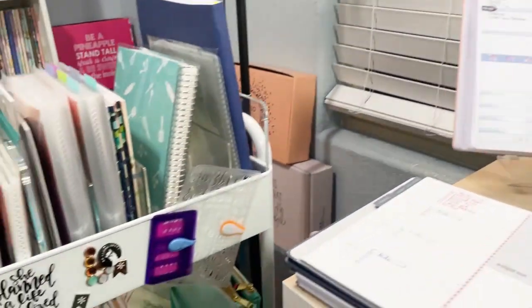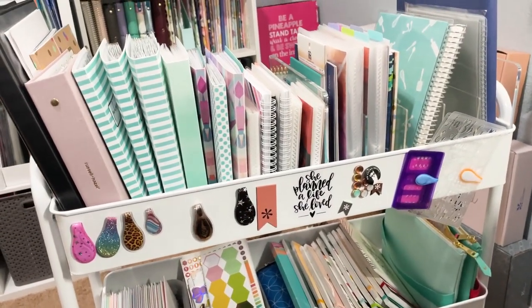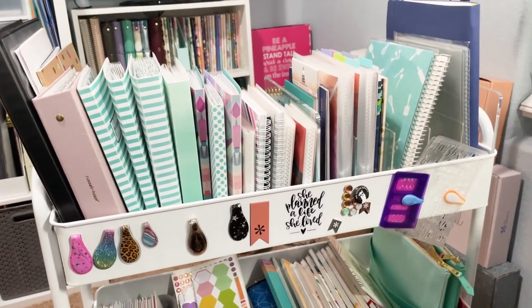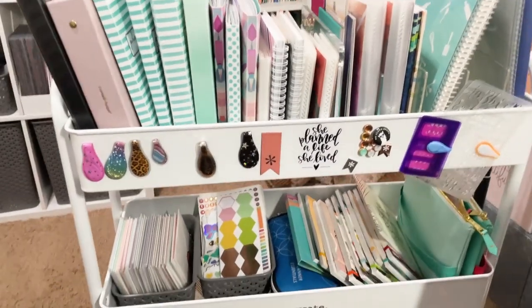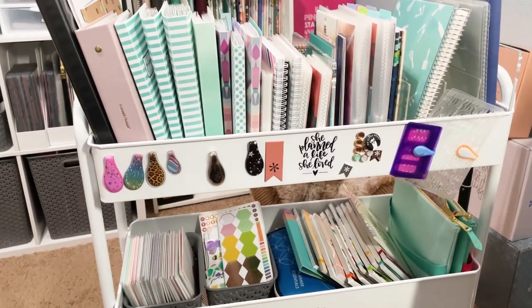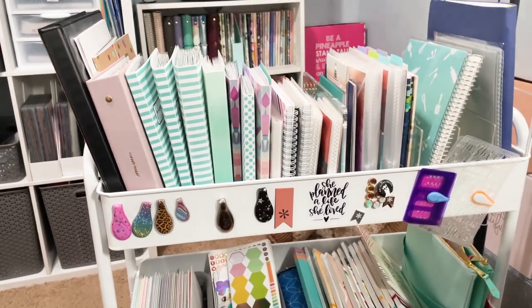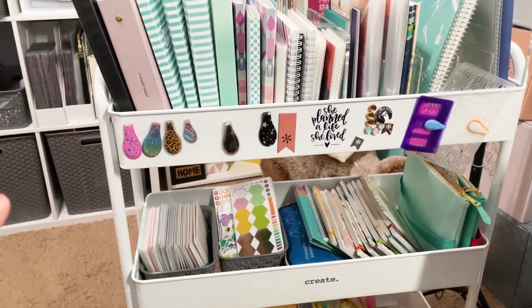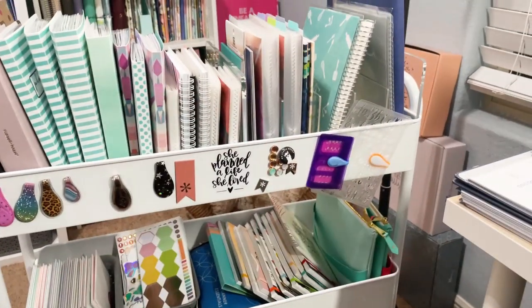I want to come over here and show you guys — I'm not going to give you a full tour because the rest of this is kind of a hot mess — but I kind of want to show you guys this is my planner cart. This is a little bit of a wider planner cart. I picked this up from Michael's — I'll see if I can link this as well. I'm kind of boxed in over here with my planner cart and my desk set up around me.